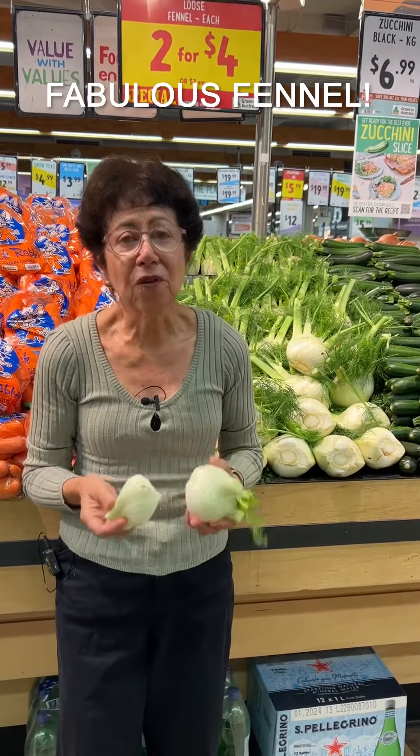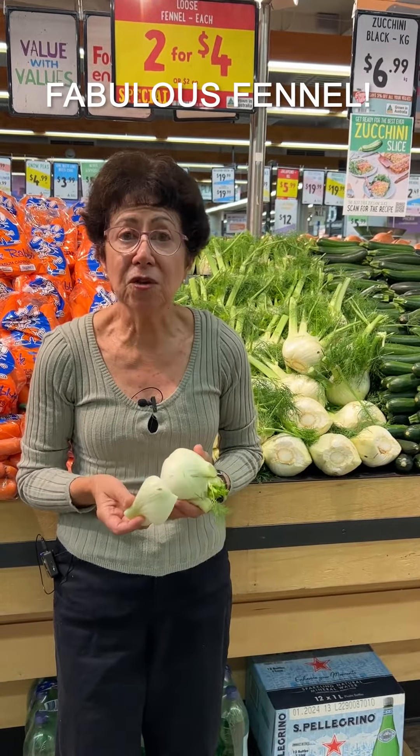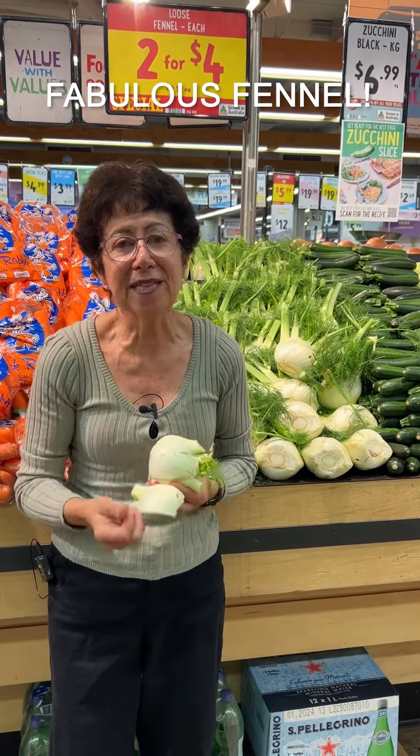Have your fennel before your main meal. It will be absorbed much faster. It will get to your colon, and the fibre will help to remove the waste and the nutrients will be effectively absorbed.